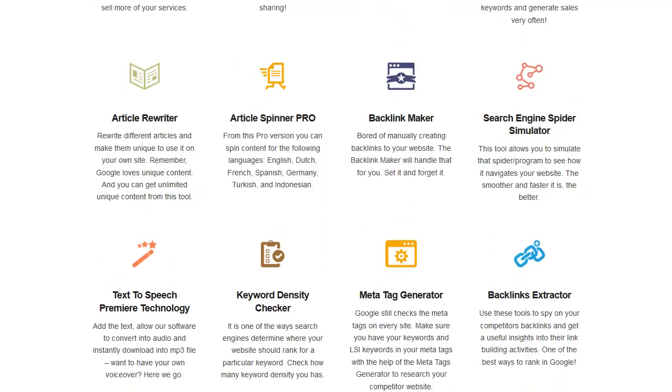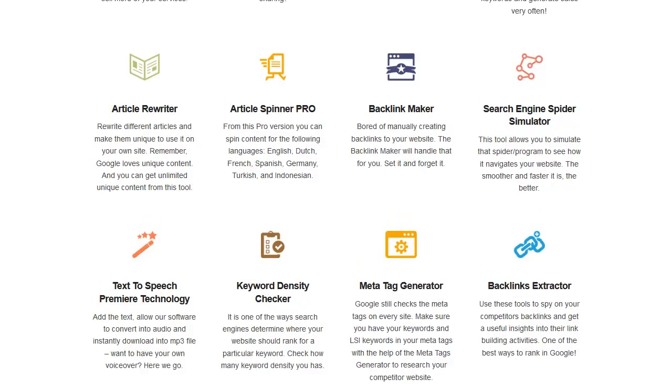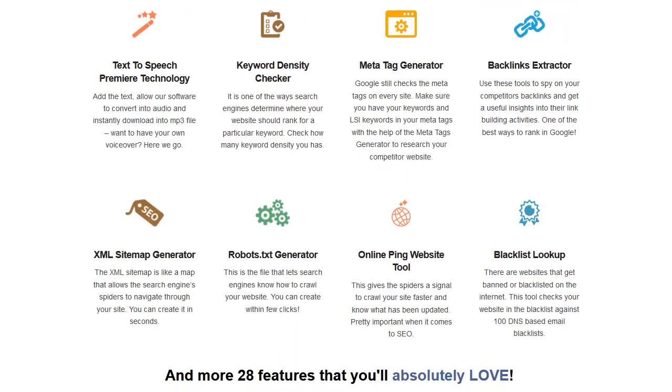There's also an SEO search engine spider simulator so you can see if your page doesn't render properly. That happens a lot — you might have a pop-up that blocks the whole image and the spiders don't get the full picture, or your robots.txt might be wrong and not letting them see everything, and that really affects your ranking.